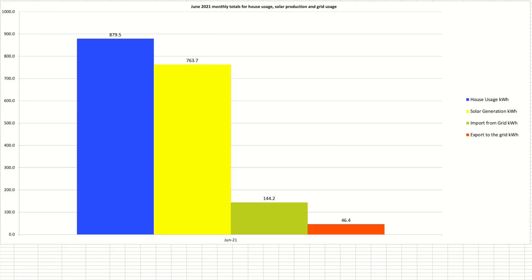This chart looks at the four data sources from the day-by-day view. House usage shown in blue is the key one to focus on at 879.5kWh. Export was lower than May at 46.4kWh, with import being 144kWh — again lower than May. Let's have a look at those in a little bit more detail on the following few charts.